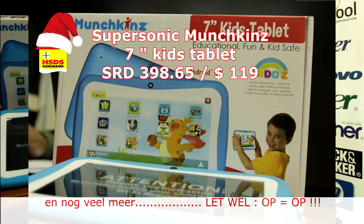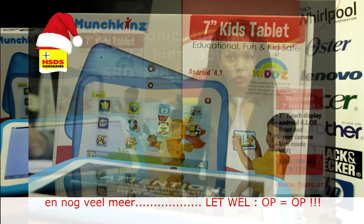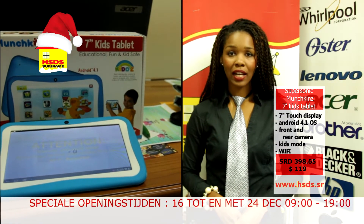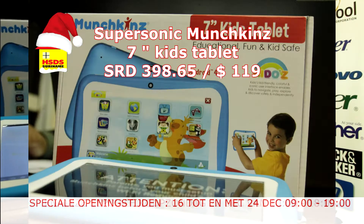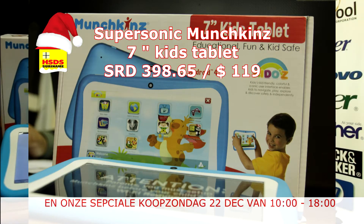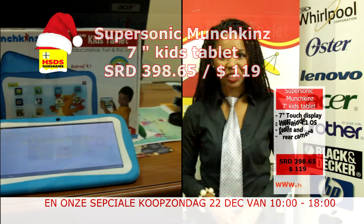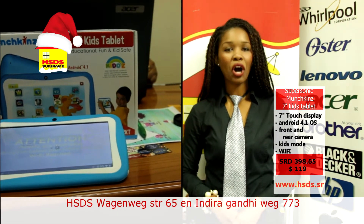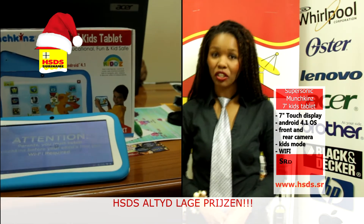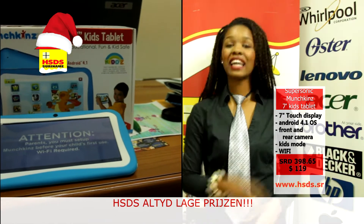Because that is what the Kiddo Kids Mode does. Buy the SuperSonic Munchkins 7-inch Kids Tablet that you see here in view — it is also a super gift idea from the Smart Shopping Show. You can buy it at www.hsds.sr, or come along to the Wagenwegstraat or the Indira Gandhi Weg. Enjoy — make it fun!